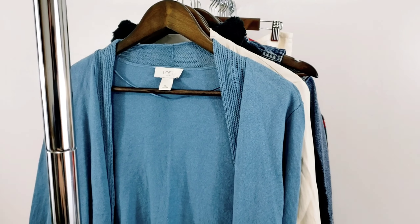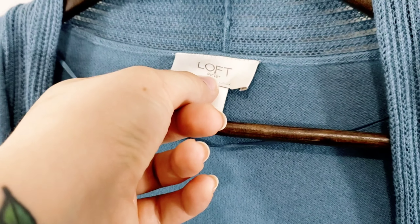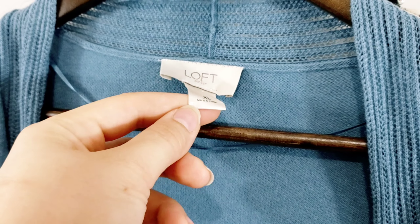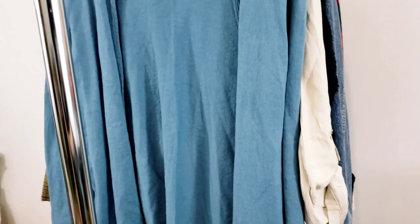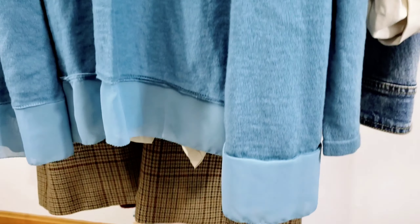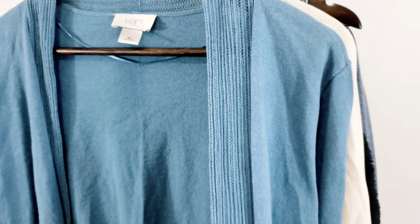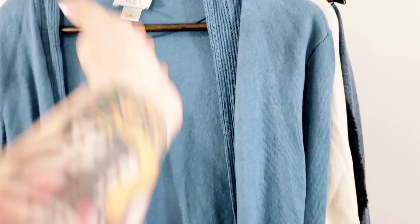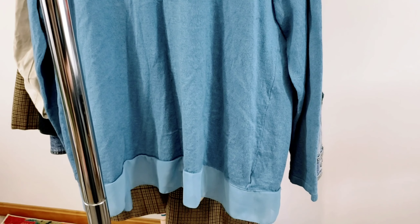This next piece is just another quick flip. It's by Ann Taylor Loft — and it's actually the outlet — size extra large. I picked this up because it is a linen cotton blend, it's a longer tunic length, and I like the chiffon detail at the bottom. It had enough interesting details going for it and the fabric content is really good. I picked this up half off, so I paid about $2.20, and I will probably sell this for around $25.